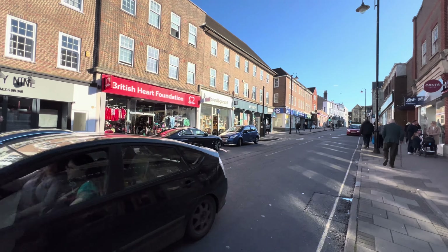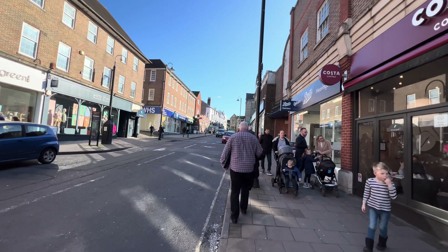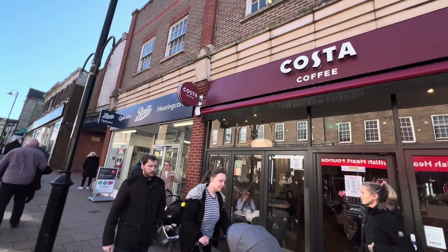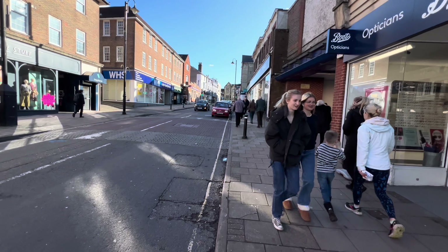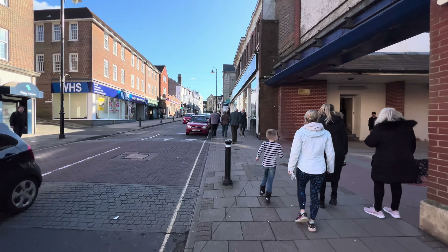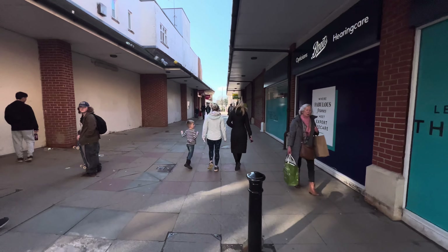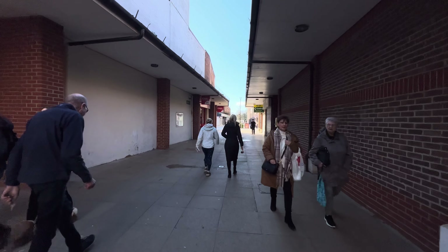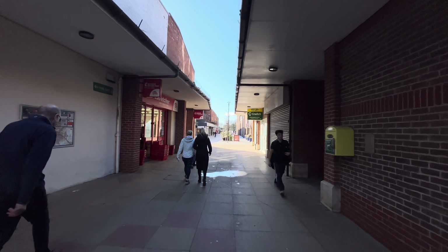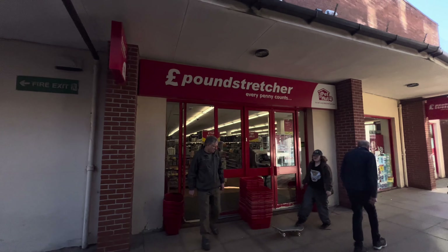I apologize if I'm not really a good tour guide — I'm trying my best, but I hope everyone will enjoy. This is the Costa. Now we're going to go this way. I think in my previous video I showed this section.